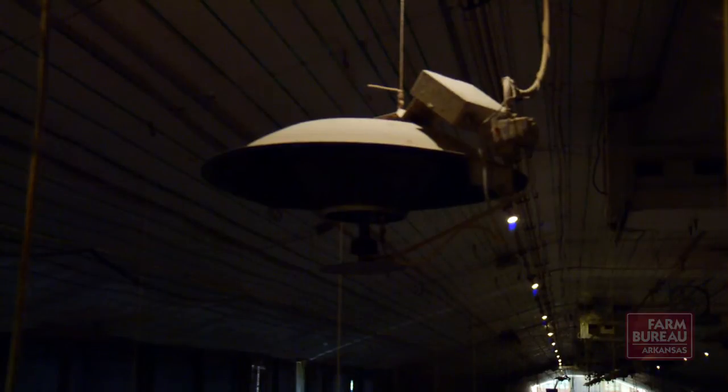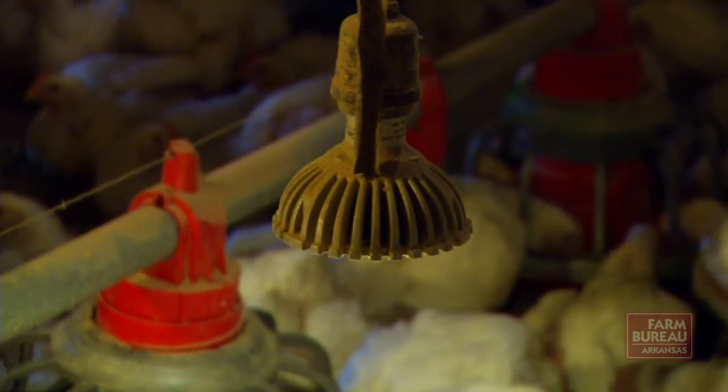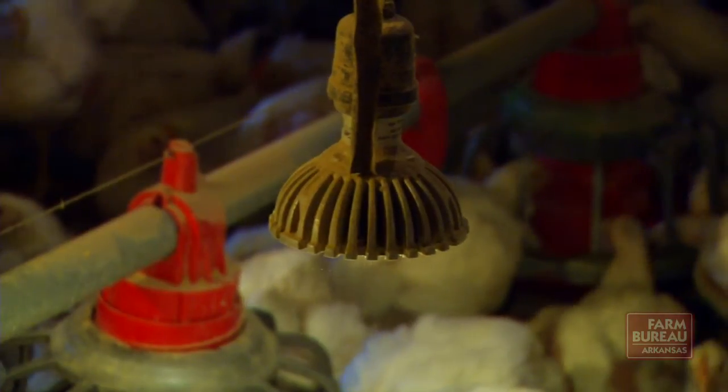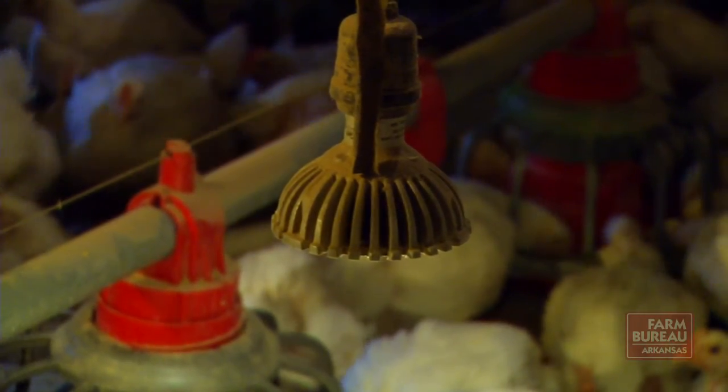In the original testing back in 2006 and 2007, we looked at more energy efficient technologies — dimmable compact fluorescents or cold cathodes. They saved us about 60 to 65% on energy usage compared to incandescents.